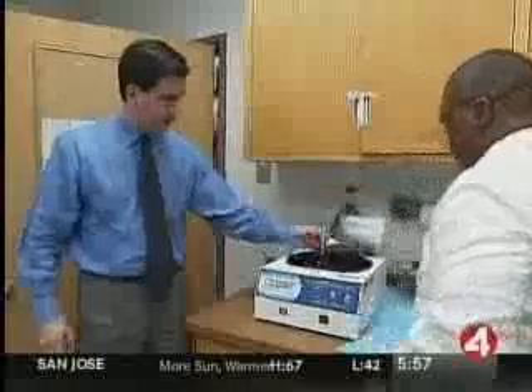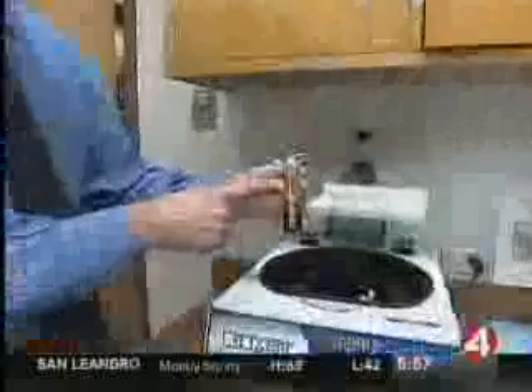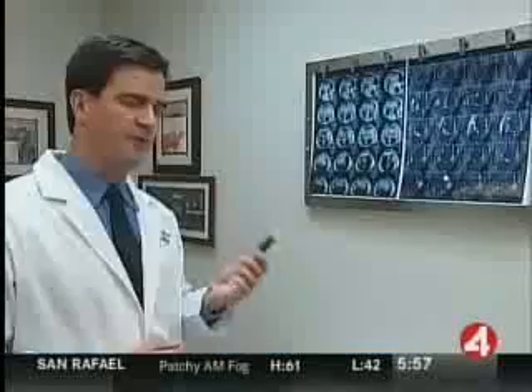We take it, we put it in the centrifuge. To get a concentrated amount of platelets, the different parts of the blood are separated. You can see the blood is now separated into the plasma, which is the yellow, and the red blood cells on the bottom. The new concentration of platelets is then delivered back into the patient. We simply inject them into and around an area of a tendon that has tried to heal itself, but really hasn't done a good job.